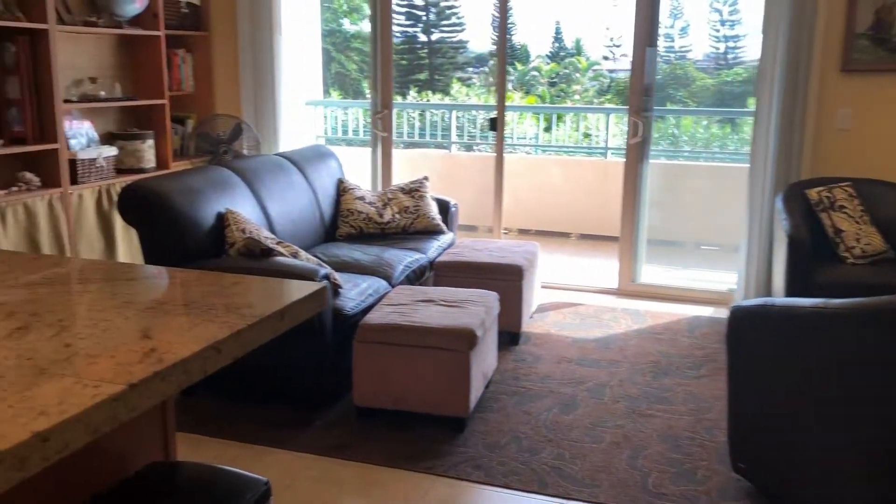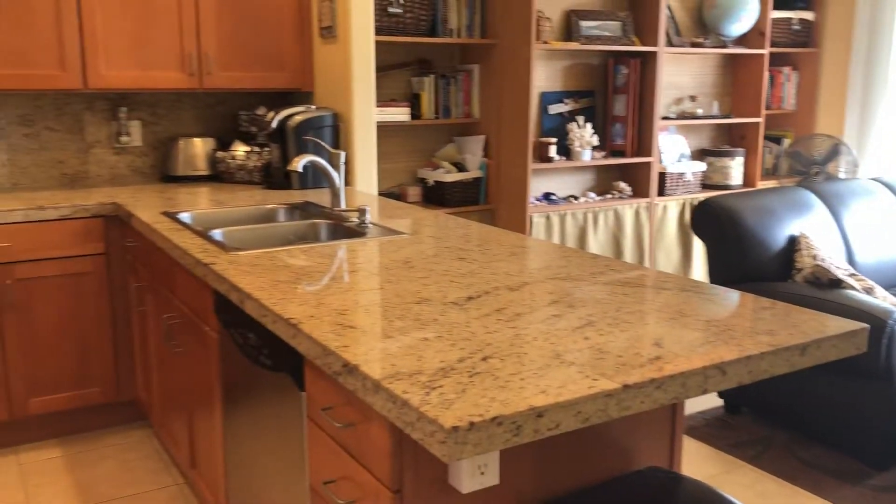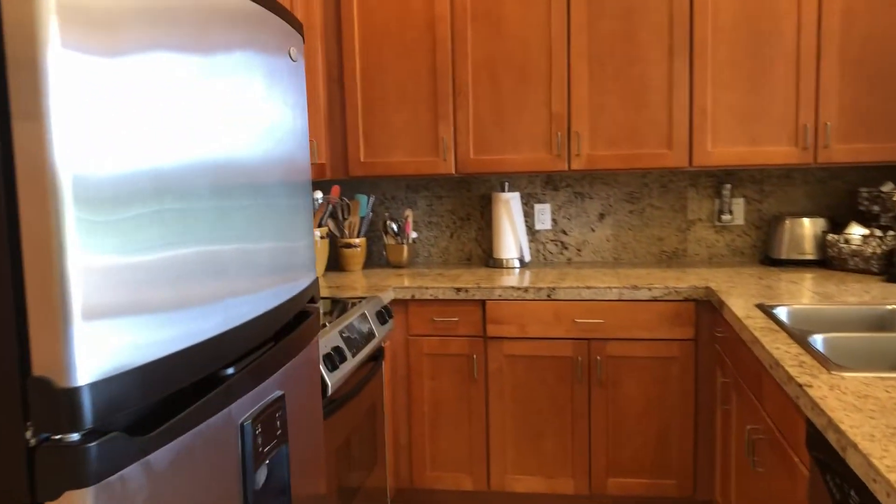Aloha and welcome to Walaka Maui. This is unit 104, and this is one very beautiful unit.